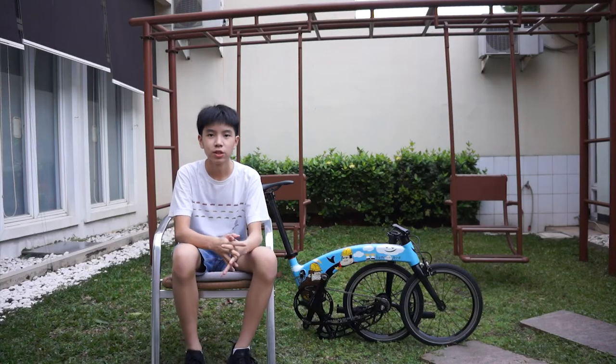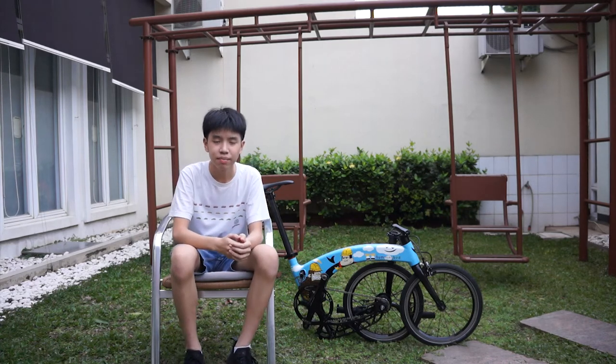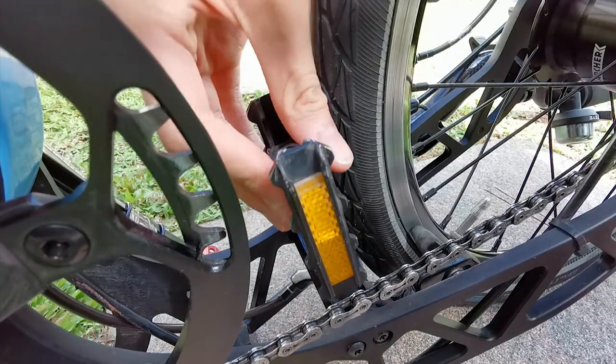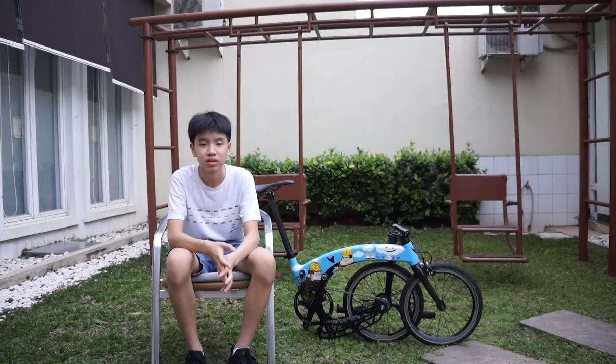One feature I love about the Hummingbird bike is that to minimize the amount of space the bike takes when folded, there is a little area for you to put in your pedals when you release them, so it takes up less space.